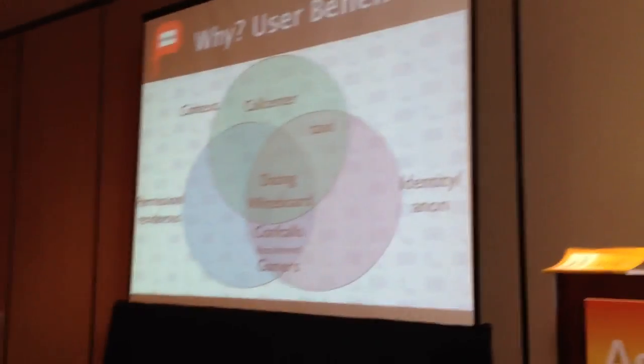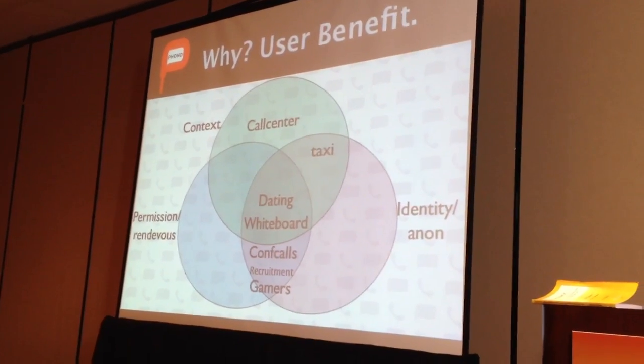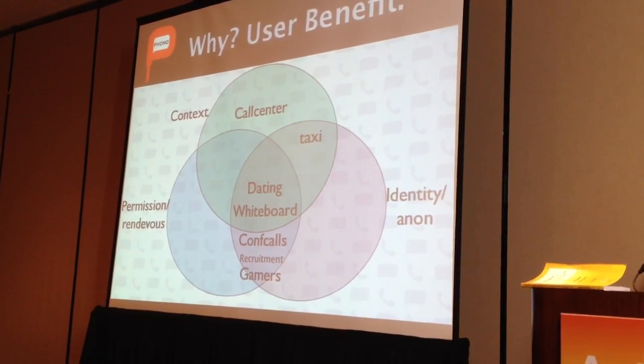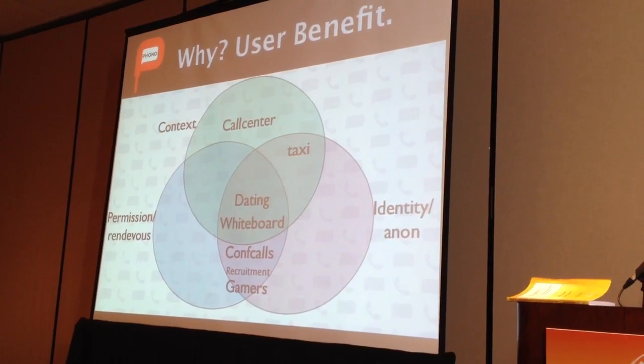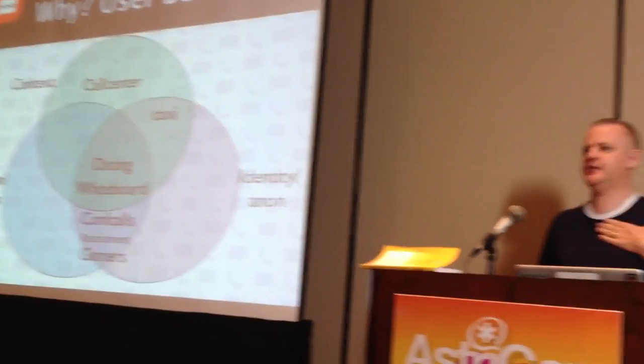So why would you do it anyway? If it's not a phone box on the web, what is it? What makes it worth doing? The answer is user benefits. You have to build a user benefit into your app that makes it worth the person's while to click the button and make the call. Those benefits are generally around tying in the other assets of your web presence — things like context. You already know that this person has navigated halfway through your support pages before they make the call, and maybe you could feed that into the call so the agent knows all that.